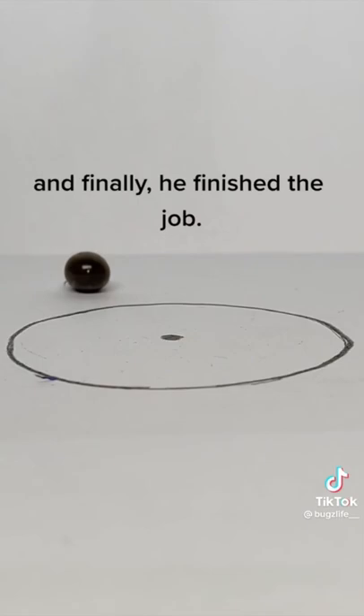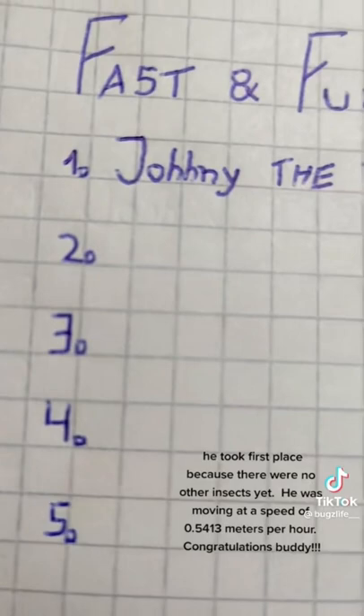He took first place because there were no other insects yet. He was moving at a speed of 0.53 meters per hour. Congratulations, buddy!